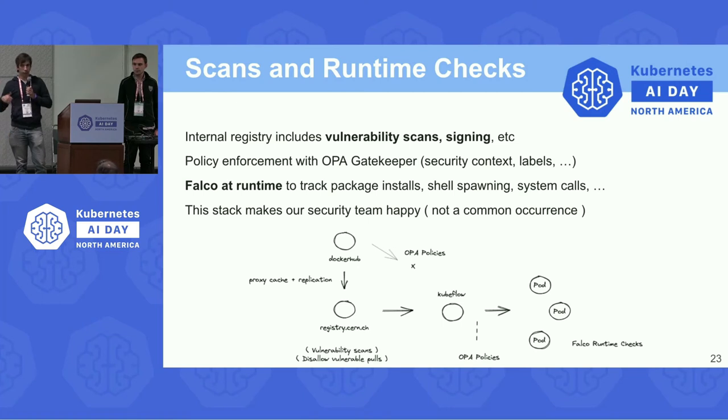With Falco, we check that there are no new vulnerabilities for long-running notebooks and that workloads are doing what they're expected to do — no shells being spawned inside containers, no unexpected packages being installed, no unusual system calls or network connections. When we described this security stack to our security team they were very happy, and having a security team be happy about a new service is not common, so this was quite satisfying.